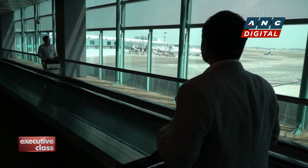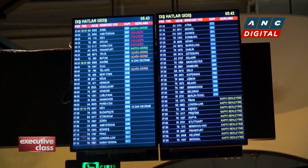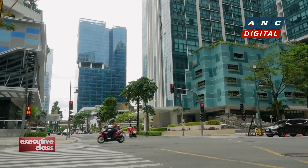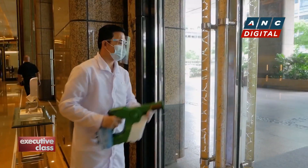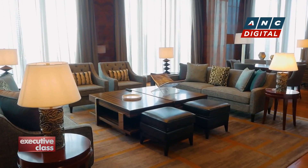The pandemic years were extremely difficult for the global business travel market, more so in the Philippines, where extended travel restrictions and strict health protocols severely affected the industry — business hotels especially.